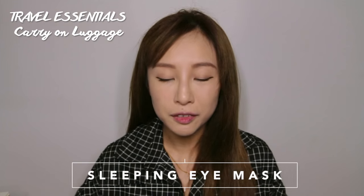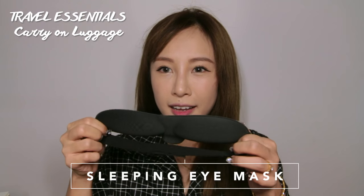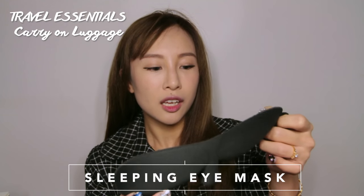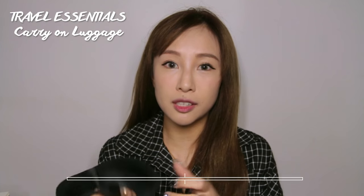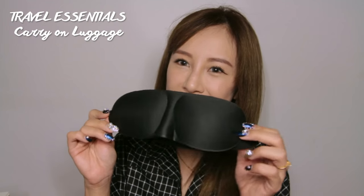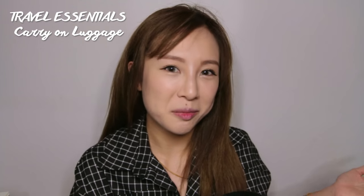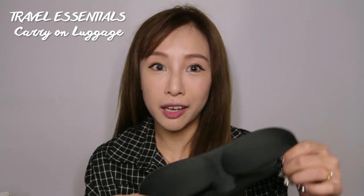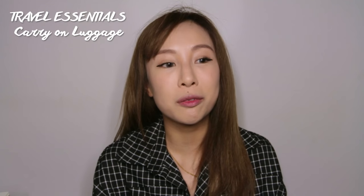If you don't want to cover your head with a scarf like me, you can always bring an eye mask. This one is actually new, so maybe I'll try using it this time — though it does look a bit like a bra, so I might just stick to my scarf. But don't forget to pack an eye mask when you travel, so you can sleep without it being too bright.